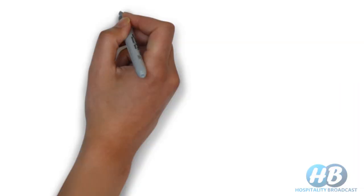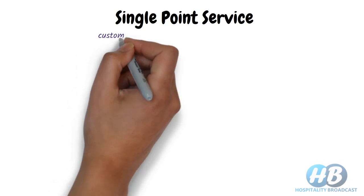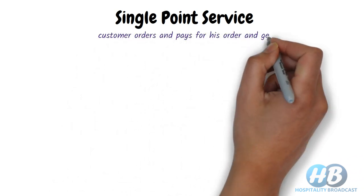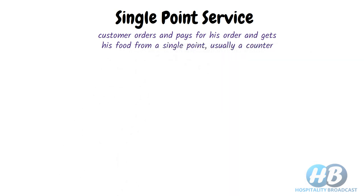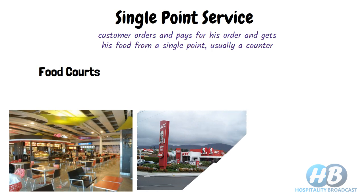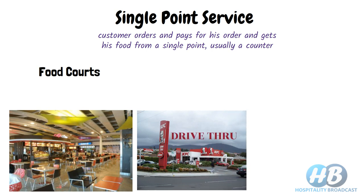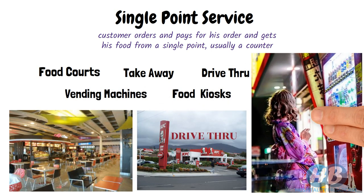The fourth category is single point service. The customer orders, pays for their order, and collects their food from a single point — usually a counter. There may be a seating arrangement, for example in food courts, but there may not be any dining area, for instance in drive-throughs or takeaway outlets. Vending machines and food kiosks are also examples of single point service. Check the button above for full details.